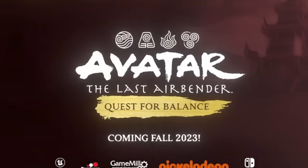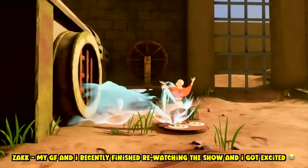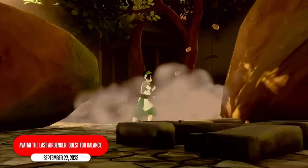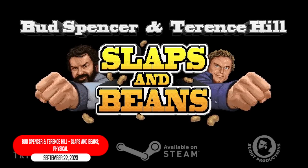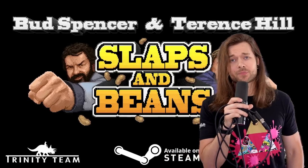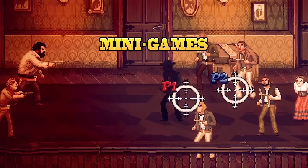Avatar: The Last Airbender Quest for Balance looks like dog s**t. Zach put this one on the list, and I almost deleted it because of how bad it looks — you're seeing it right now. The only reason I'm leaving it on is because it's Avatar, and we all like Avatar. Bud Spencer and Terence Hill: Slaps and Beans 2 — it's a spaghetti western classic side-scrolling beat-em-up. I just thought this one looked silly and fun, so I wanted to add it.